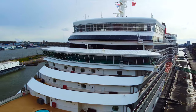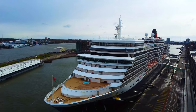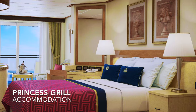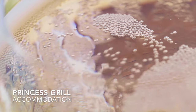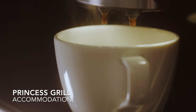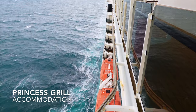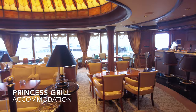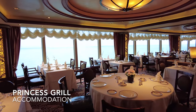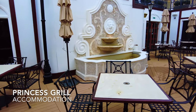Moving up the classes you have the Princess Grill Suites. The Princess Grills are similar to a superior balcony cabin on board other ships belonging to different cruise lines. You receive the same benefits as those in Britannia class and Britannia Club, but you'll also receive concierge service, sparkling wine and chocolates on arrival, the option of in-house dining from the Princess Grill menu, a deluxe coffee machine, premium bathrobes and slippers, personalised stationery, an atlas, priority embarkation, full access to the Grills Lounge and Grills Terrace, and you'll dine in the prestigious Princess Grill restaurant with a finer and more luxurious menu.